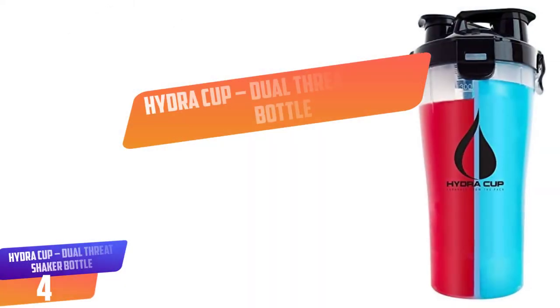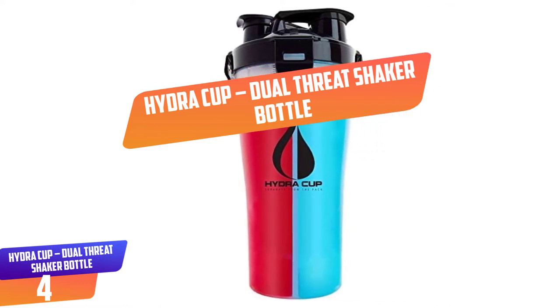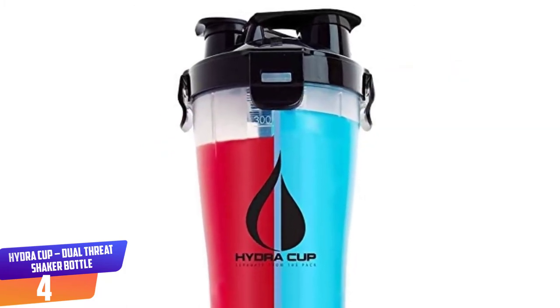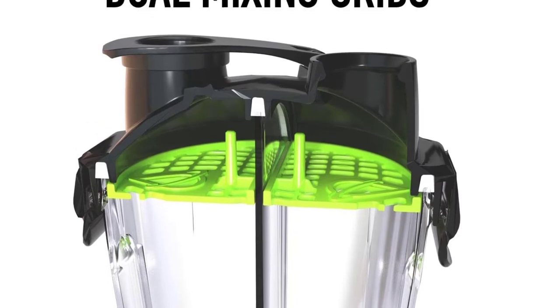Number 4: Hydra Cup Dual Threat Shaker Bottle. The bottle has the same dual grinding feature with two segments. Each side has a storage capacity of 14 ounces. It is leak proof and also has a pill container.